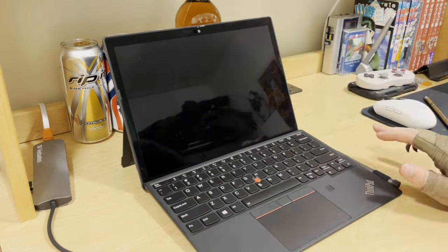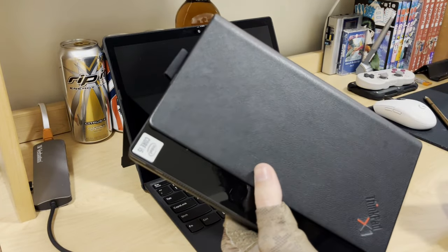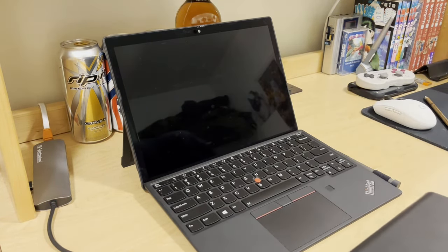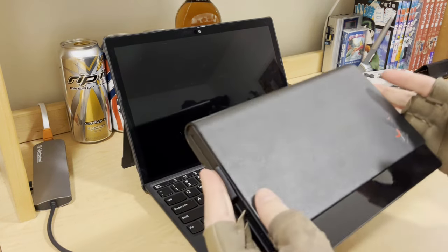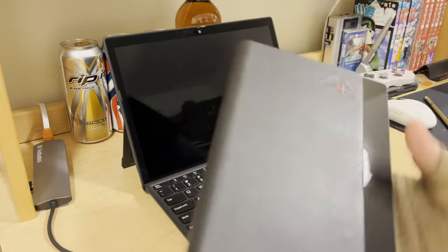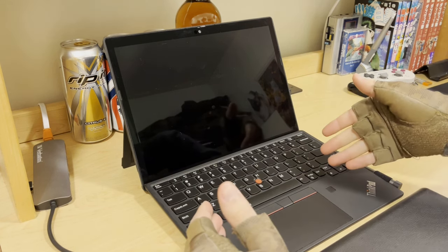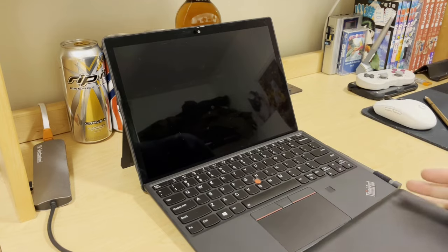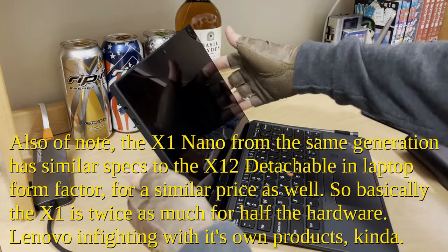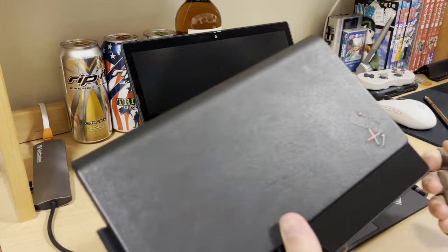The X12 has twice the RAM — 16 gigabytes — and twice the storage — 512 gigabytes, upgradeable to one terabyte. You get so much more computer on the X12 compared to the Fold. MSRP was about half the price. When I bought both of these, the X12 was around $600, and the Fold with keyboard was around $900 to $1,000. The X12 comes with a keyboard and the pen. The only downside is that like a Microsoft Surface, you can't really use it on your lap because of the kickstand. That's honestly why I stuck around with the Fold — you can make it a laptop when you want, and a tablet when you want.